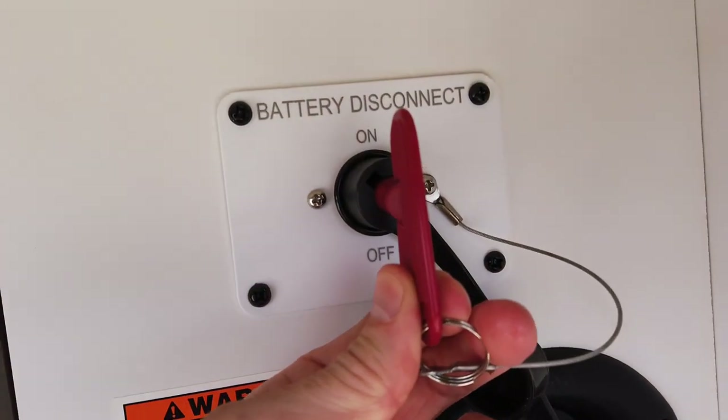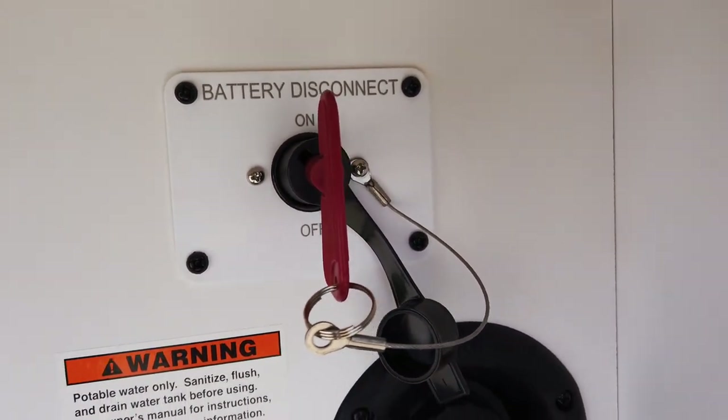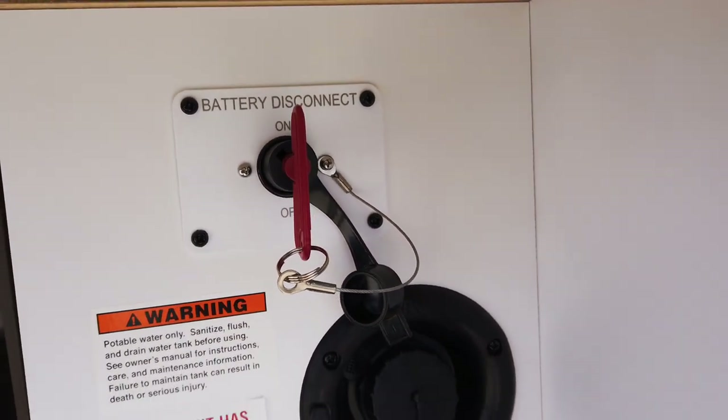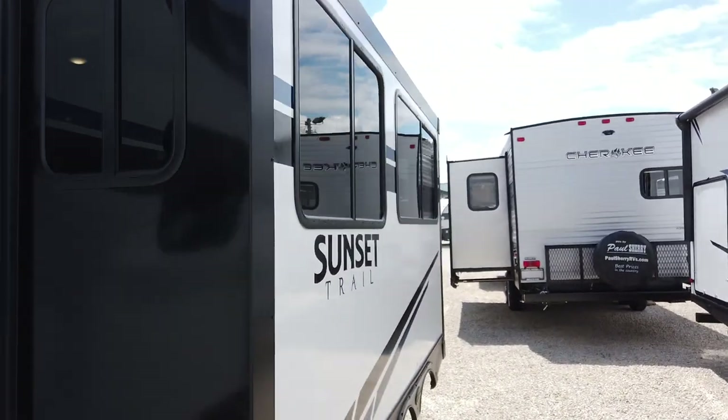Up here is a battery disconnect — so needed on travel trailers. When you're done using it, you can turn it off and all the 12-volt battery items will be shut off to preserve your battery. The three-foot deep slide already went over that.